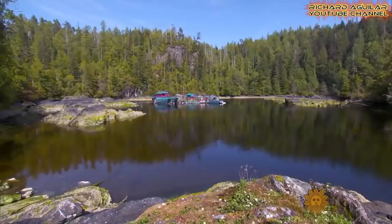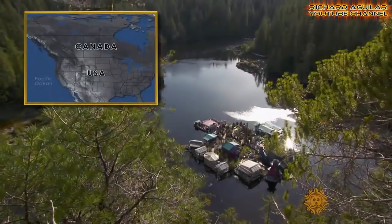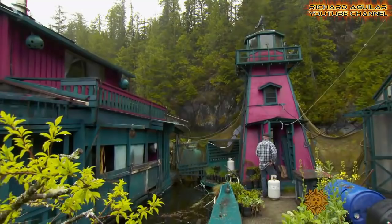And now, here comes number two: the Freedom Cove. This is another man-made floating island built and constructed by Wayne Adams and Catherine King. It's a multi-colored floating island they call the Freedom Cove, located way past the end of any road, tucked away in rugged Clayoquot Sound off the west coast of British Columbia's Vancouver Island. It all sits atop about a dozen interlocking steel docks that Wayne salvaged from an old fish farm, and everything here is fashioned from reclaimed material — a habitat designed from what's available, when it's available.